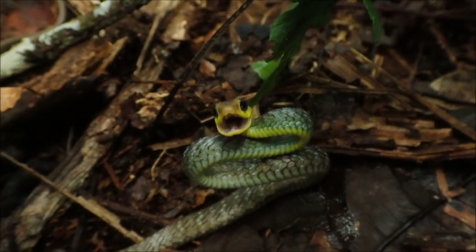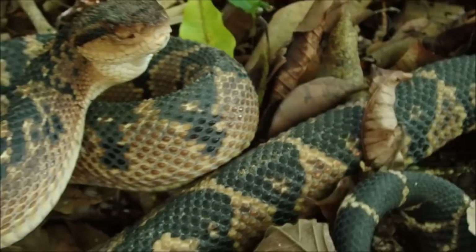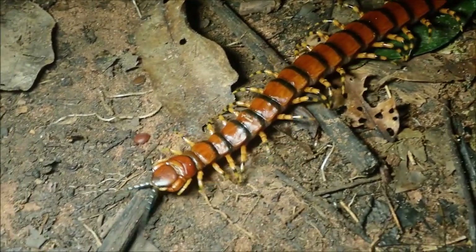We've also seen some other snakes around camp, like this feisty little guy right here. This Bushmaster was more polite. Enough of legless things — how about this centipede, which has too many legs?